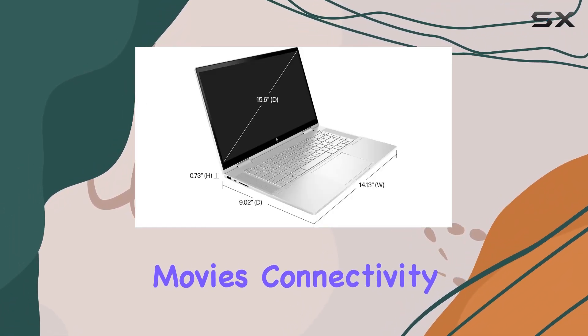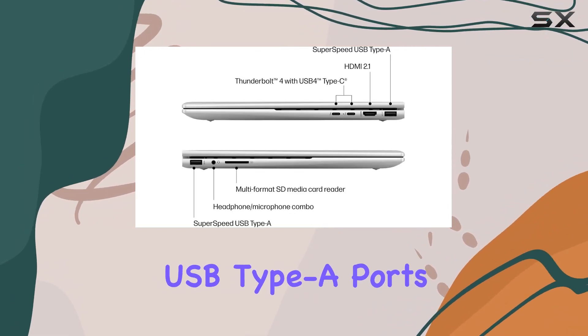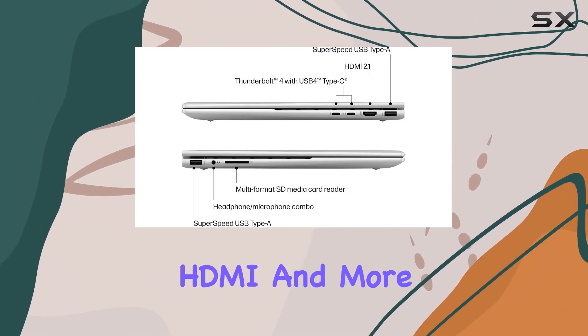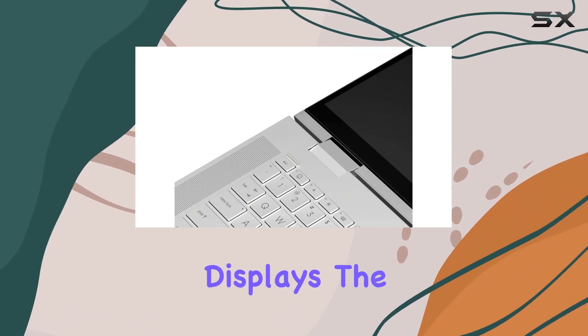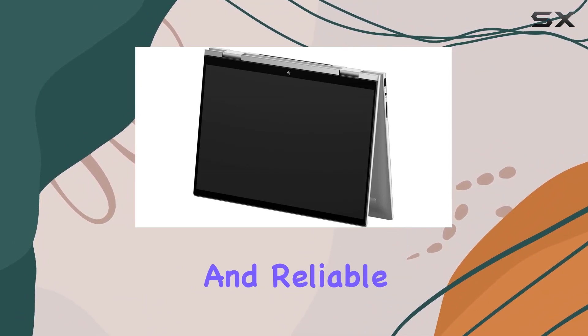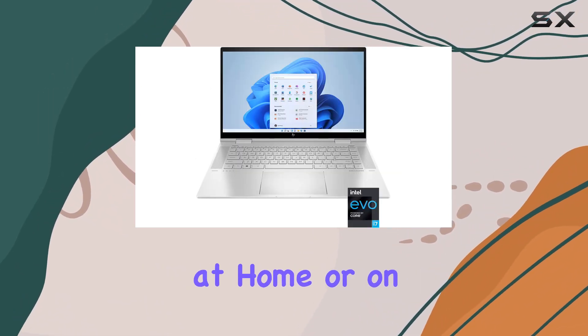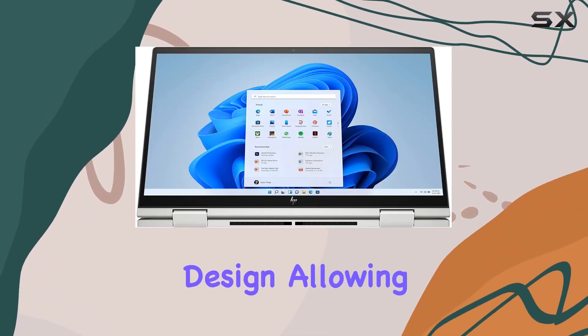Connectivity options are abundant, with Thunderbolt 4 ports, SuperSpeed USB Type-A ports, HDMI, and more, allowing you to easily connect peripherals and external displays. The inclusion of Wi-Fi 6E and Bluetooth 5 ensures fast and reliable wireless connections whether you're at home or on the go.